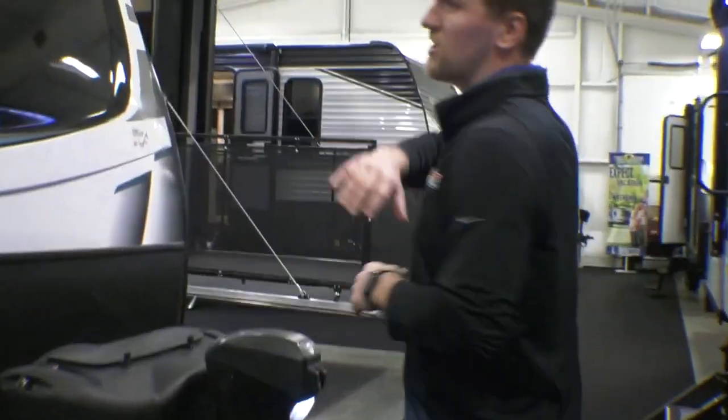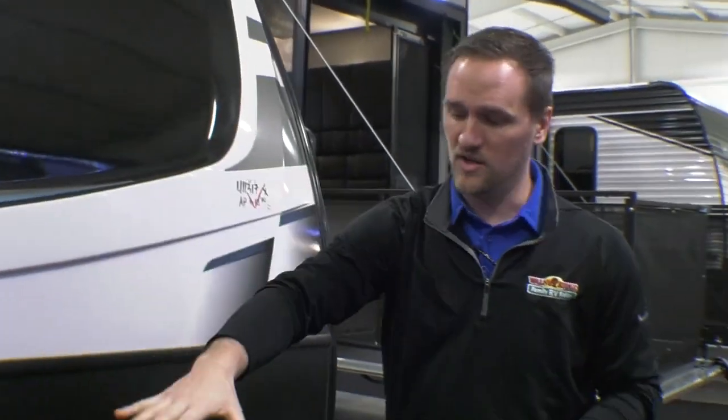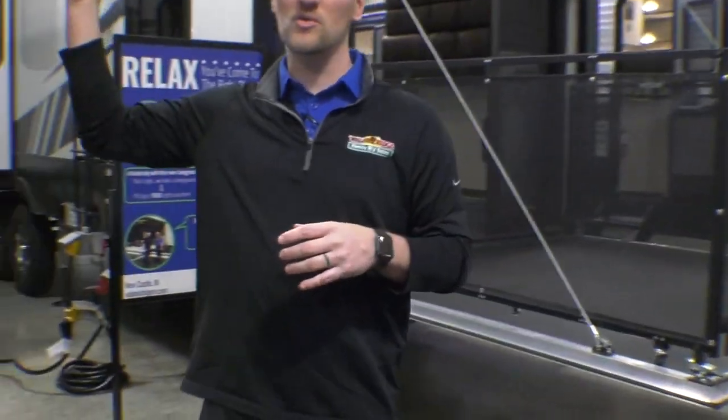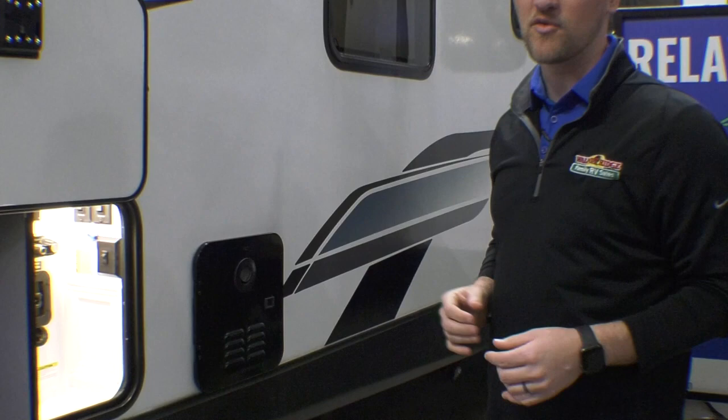This is their GT series. You're going to notice up front the big fiberglass front cap — super awesome, nice-looking, and it's the taller one. You have two 20-pound LP tanks, and back behind there are two 100 amp hour lithium-ion batteries. Those things hold the charge of the solar, which is up top, a lot better than your lead acid batteries. You get a ton of power with it and we'll go over more of that on the inside.